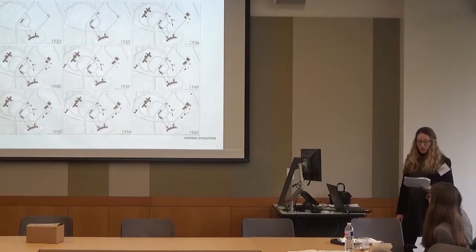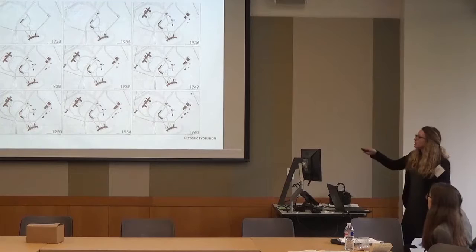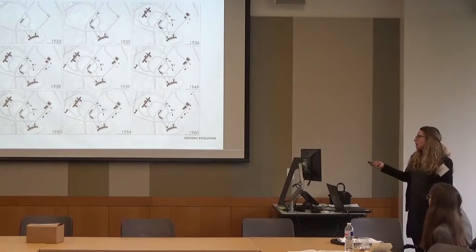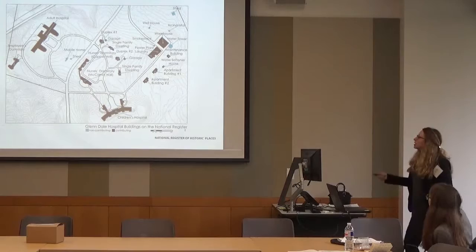Especially in children. So in 1933, D.C. bought some land in Maryland and built the Children's Hospital — a bar building with wings. It rapidly expanded to include an adult hospital and many other facilities: a nurse's residence, doctor's apartments, laundry facilities, and a water tower.